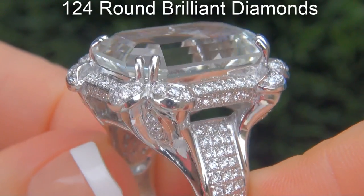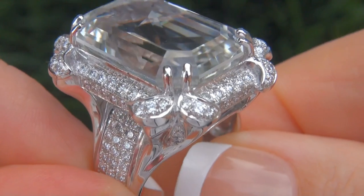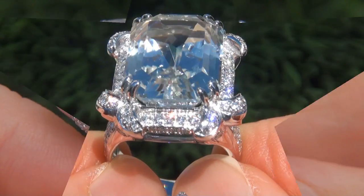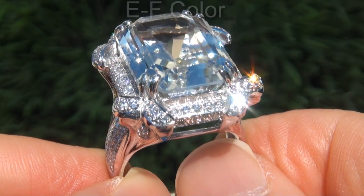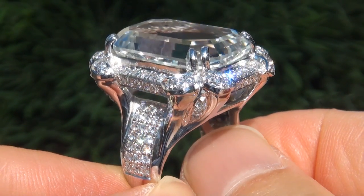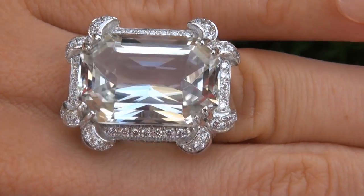There are also 124 round brilliant diamonds that total an additional 1.84 carats. These diamonds are all perfectly clear and completely eye clean, graded at near flawless VVS1 to VVS1 clarity with colorless E to F color, offering outstanding brilliance, flash, sparkle and fire as you can clearly see here in the video.